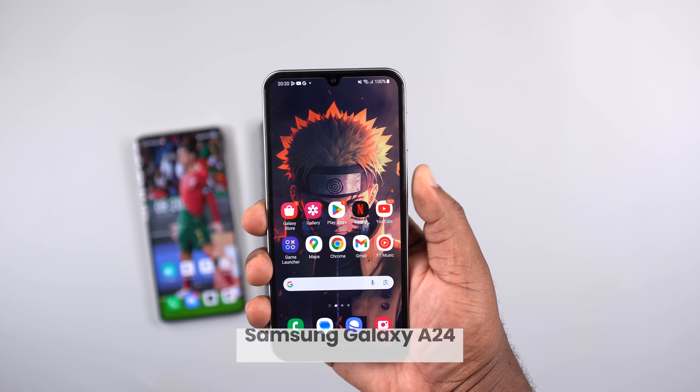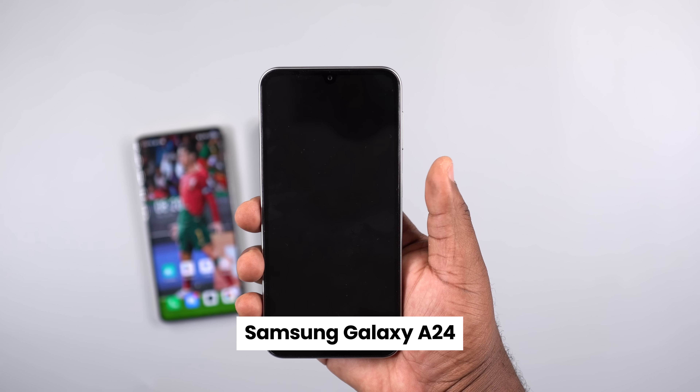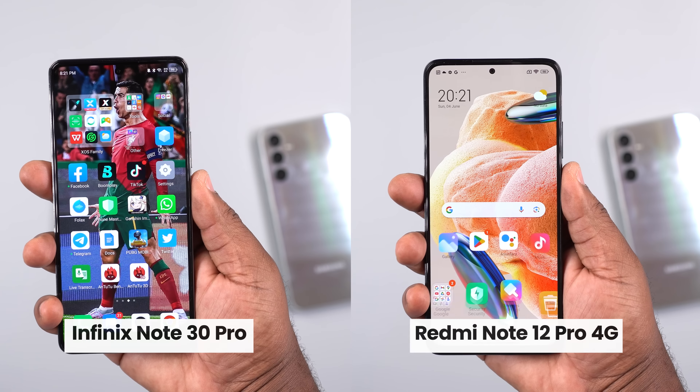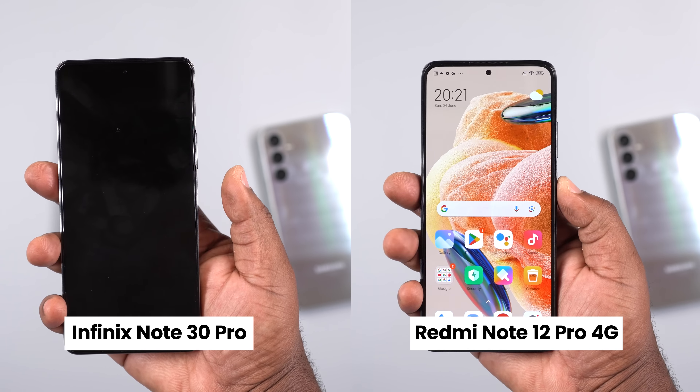For speakers, the Samsung Galaxy A24 has a mono speaker while the other two have dual stereo speakers. Between those two, the Redmi Note 12 Pro 4G edges it out, though the difference is very tiny. All three have a side-mounted fingerprint scanner; the Samsung is the least responsive, while the Infinix Note 30 Pro and the Redmi Note 12 Pro are on par. The Redmi Note 12 Pro also has an IR blaster at the top to control appliances.